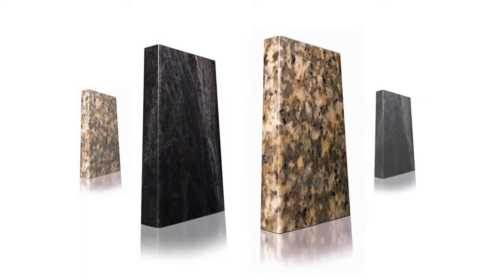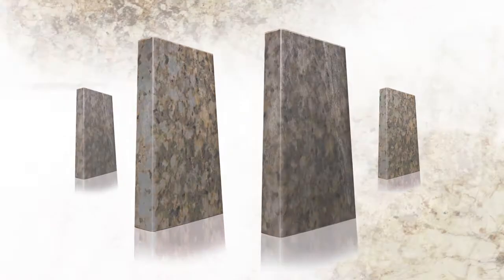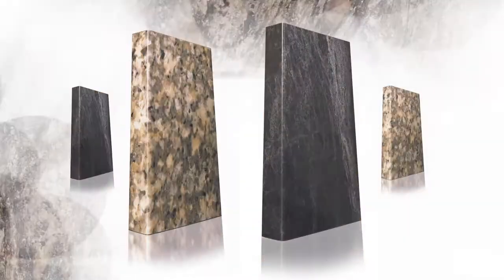Discover the new Aura Edge Profile with a signature 1/8th inch radius and 29 new designer surface colors. Now you have even more design freedom and designer color choices. Another way VT Dimensions is taking countertops to a whole new dimension.